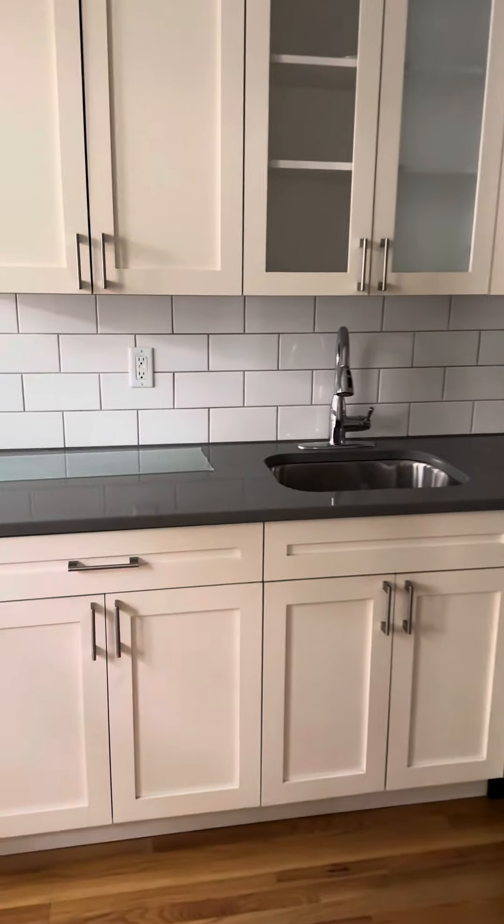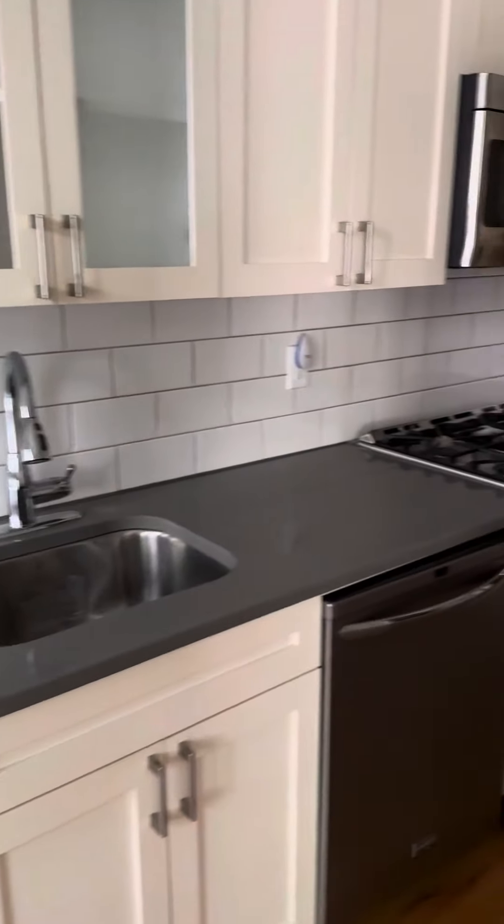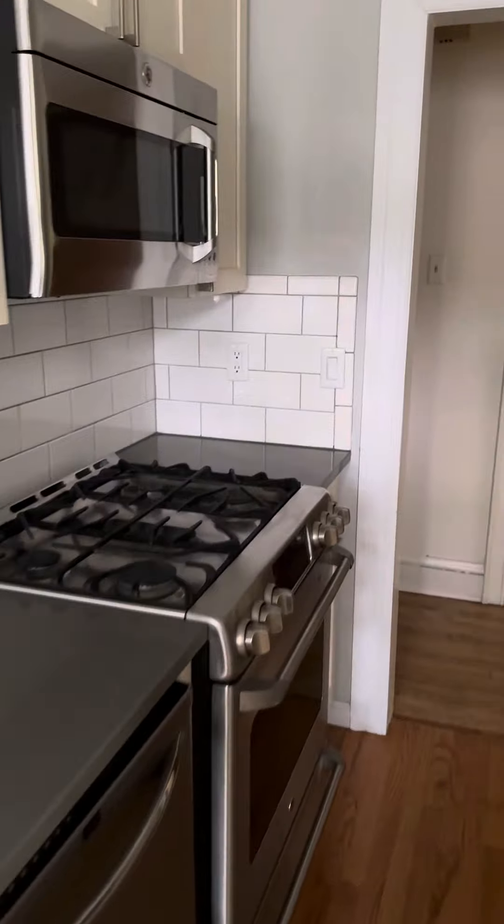Brand new kitchen. Dishwasher, microwave, gas range, refrigerator.